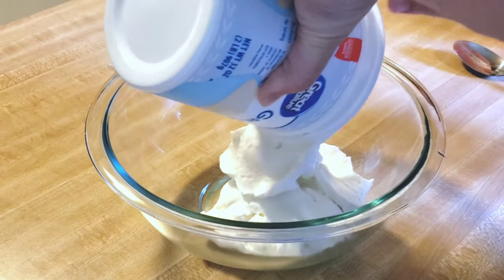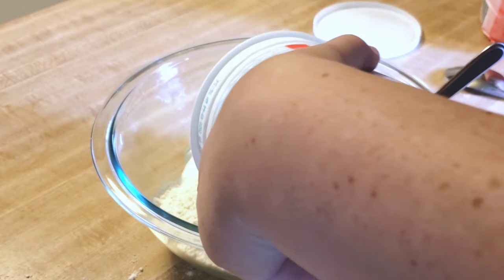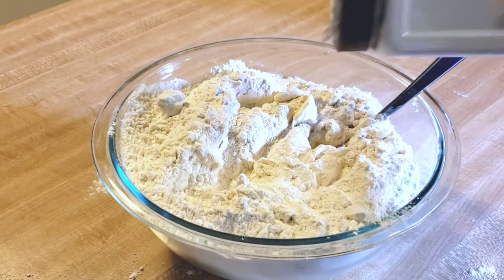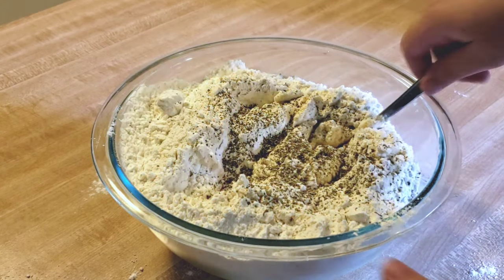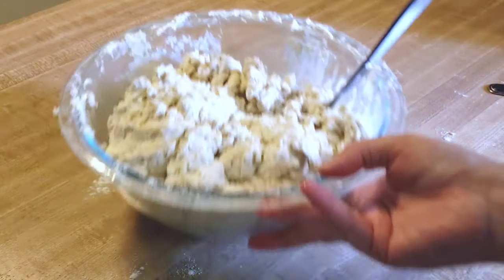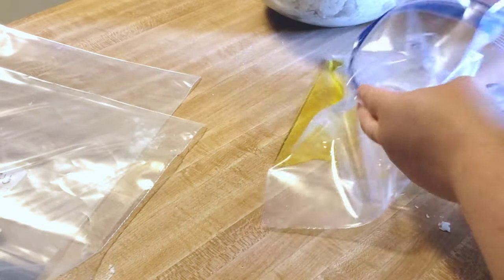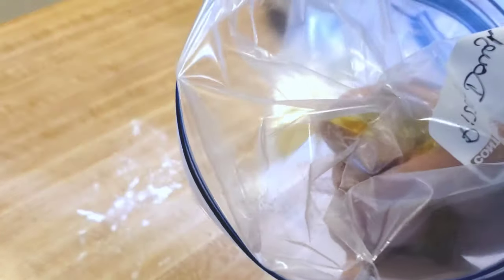If you watched my grocery haul video you might recall I mentioned buying self-rising flour to use with Greek yogurt. What I do is make a two-ingredient dough — it's supposed to be equal parts flour and yogurt. You could also make your own self-rising flour by adding salt and baking powder. I like to add salt, garlic, and Italian seasoning — it's also really good with rosemary. This amount makes about three pizza doughs.